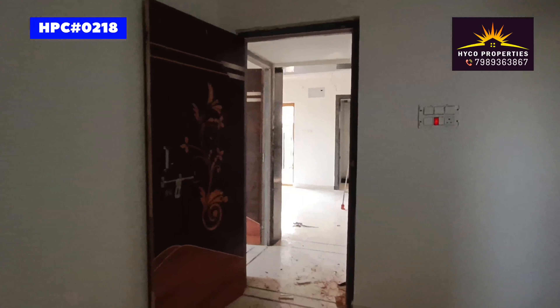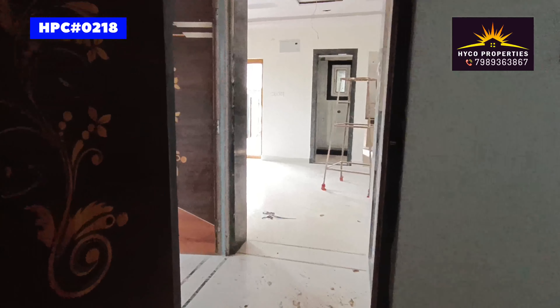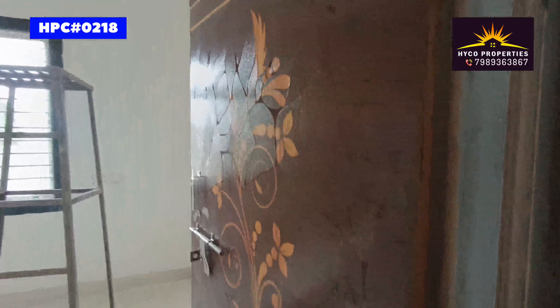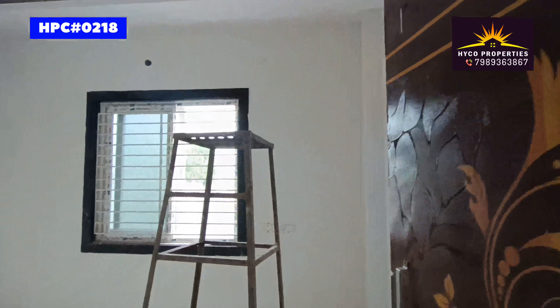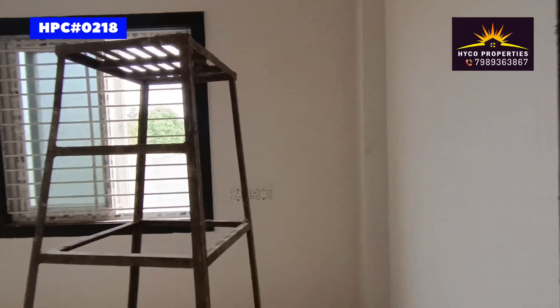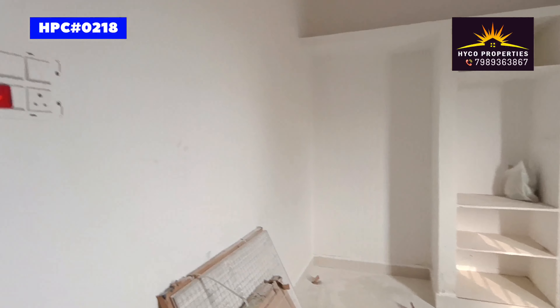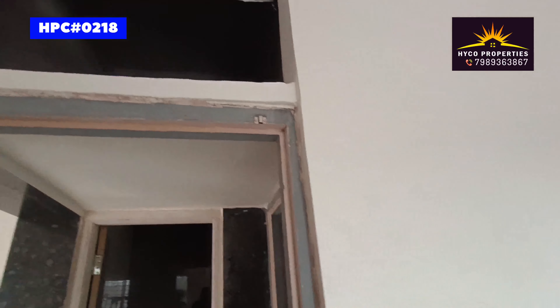Now we have a master bedroom. Doors also need to go to the door. Ventilation is bad. Children's bedroom. Storage area also.